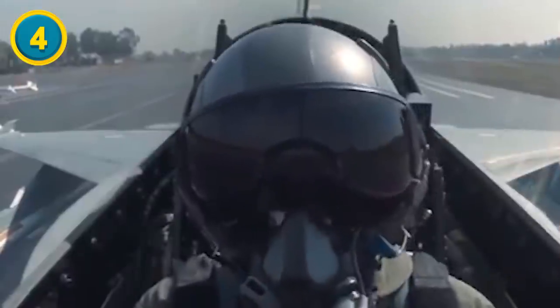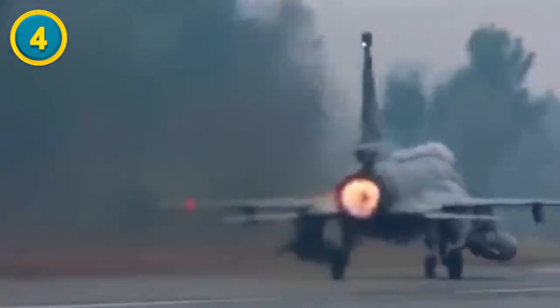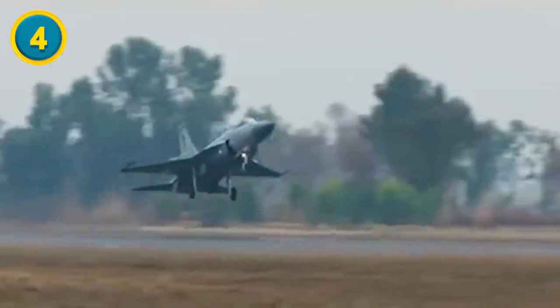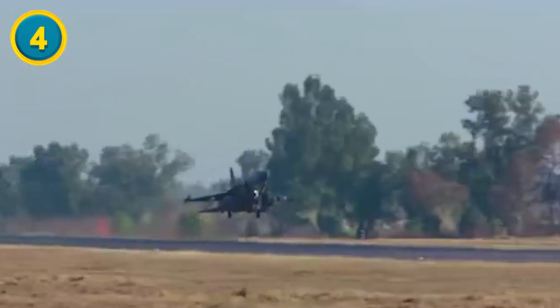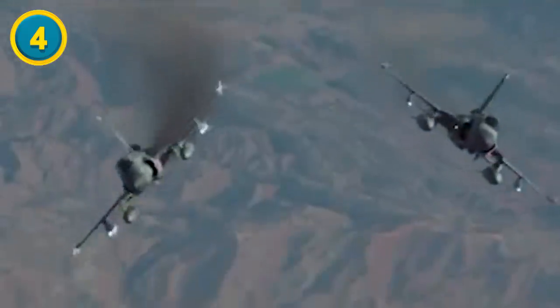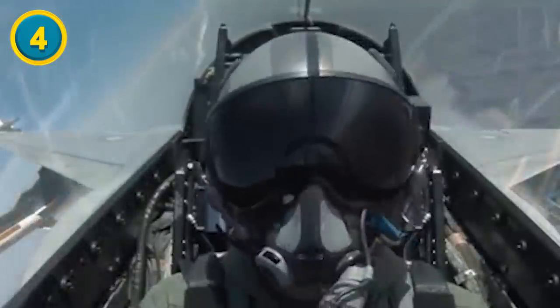Specifically, the HAL Tejas is used for interception, anti-ship warfare, as well as Navy and maritime usage. The JF-17 Thunder is a bit more rounded in what it can do. It operates as a fighter jet, can be used for ground attack, close air support (CAS), and also has anti-ship capabilities.